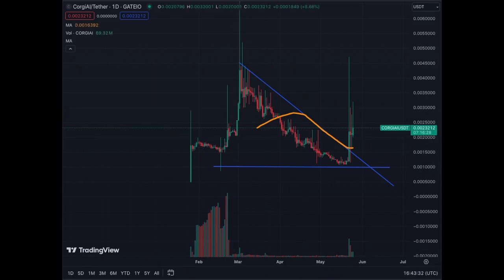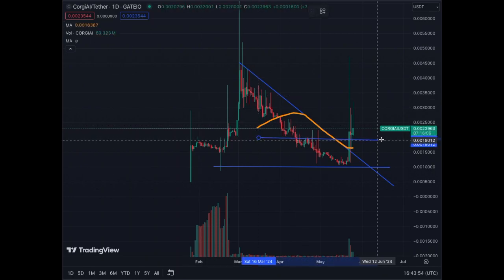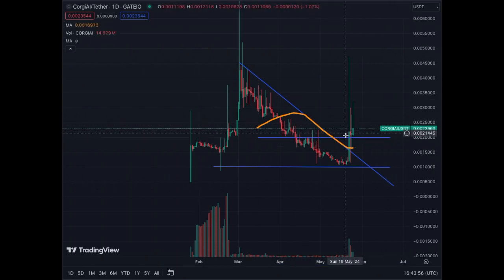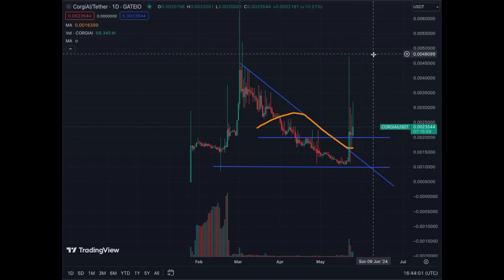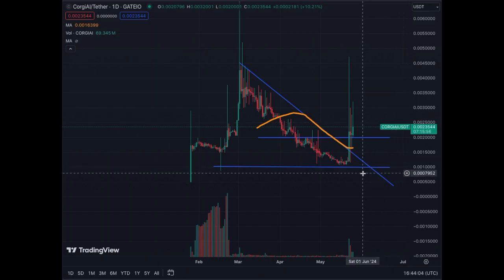This asset is high risk, high reward — it can move very quickly. We seem to have touched a very strong support base, and now we potentially have another base here at 0.002. If that support at 0.002 holds, then anything near 0.02 is a good entry.